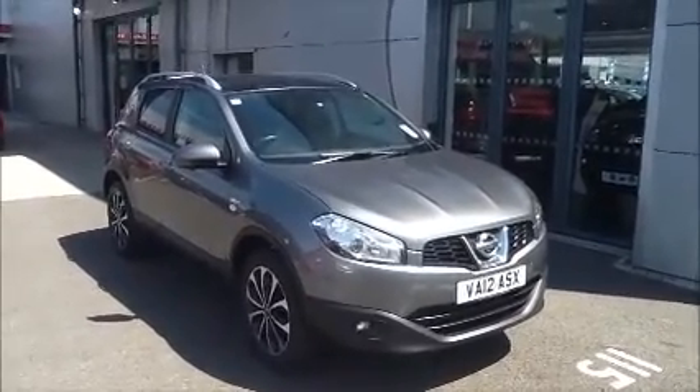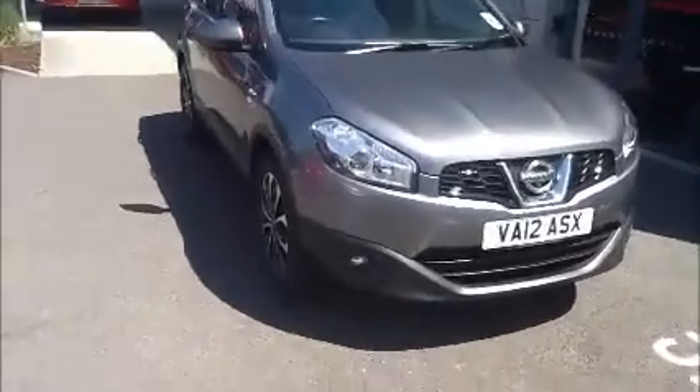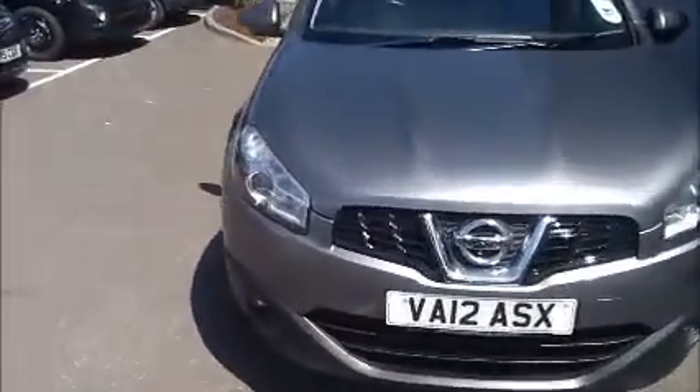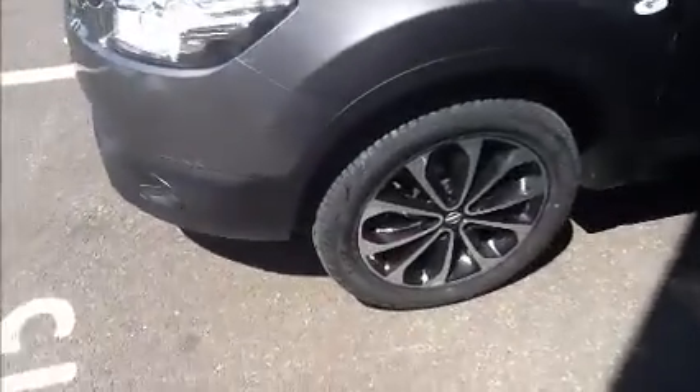We also offer 5 days free insurance and a minimum of 9 months MOT. As you can see, it's a 12 plate registered in July 2012. It comes with 18-inch alloy wheels and colour-matching door mirrors and door handles.